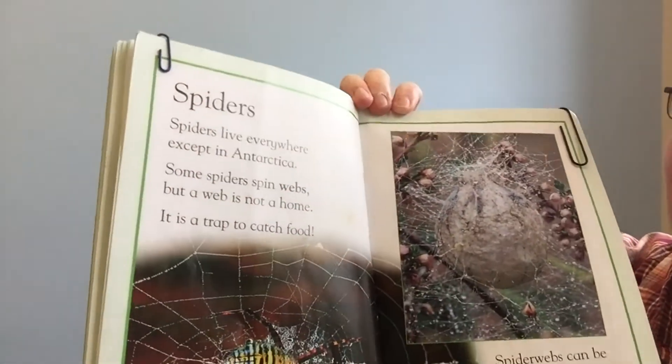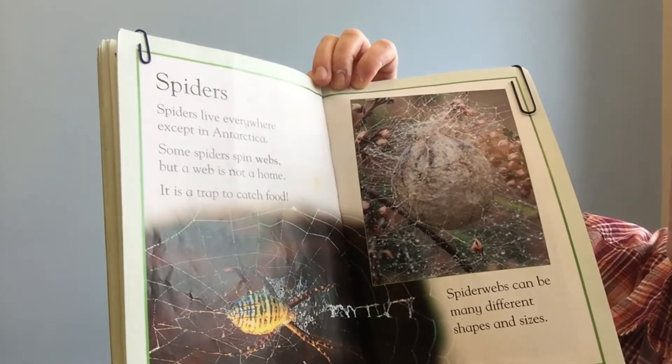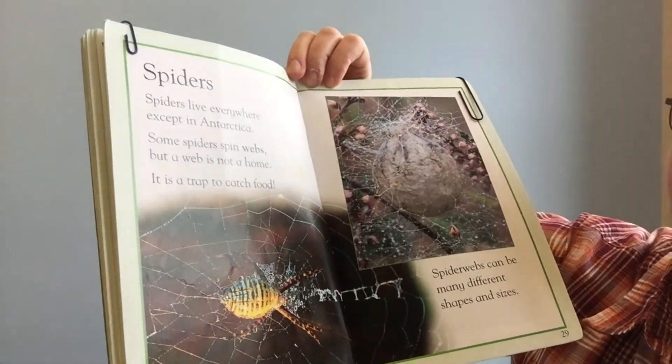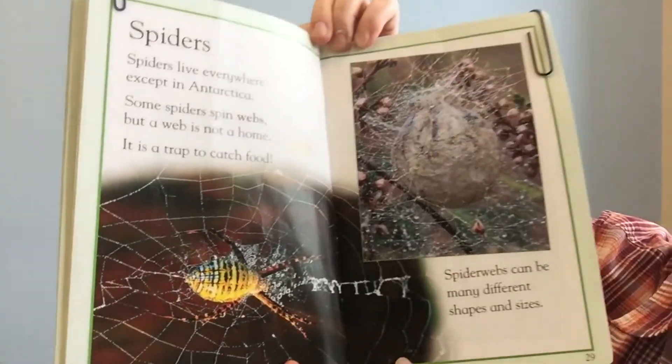Spiders. Spiders live everywhere except in Antarctica. Some spiders spin webs, but a web is not a home — it is a trap to catch food. Spider webs can be many different shapes and sizes. The end.